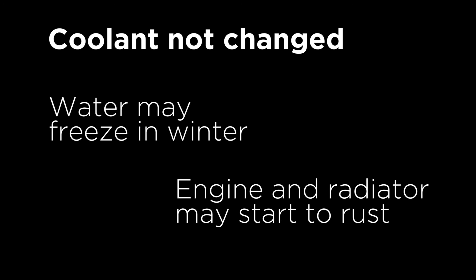What happens if it's never changed? Probably quite obvious by now, but the antifreeze and rust protection will wear out, which will risk the water freezing in the cold and the engine and radiator corroding from the inside.